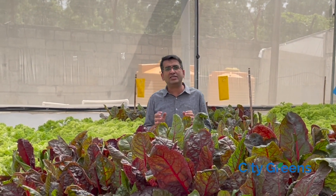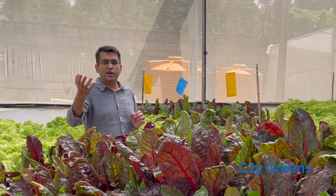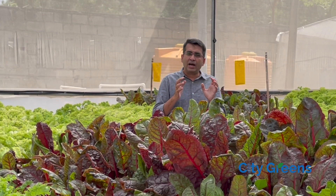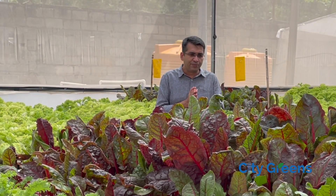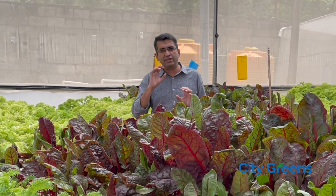Today we will talk about what is the right size of a hydroponic farm. Say you want to get into a hydroponic business and set up a farm — one obvious question many people ask us is: what is the size of farm I should set up? Should I go for a small farm or a large farm? Generally people ask us about a quarter acre versus one acre, and to make things easy we will take a standard fully automated NFT farm for growing leafy greens.